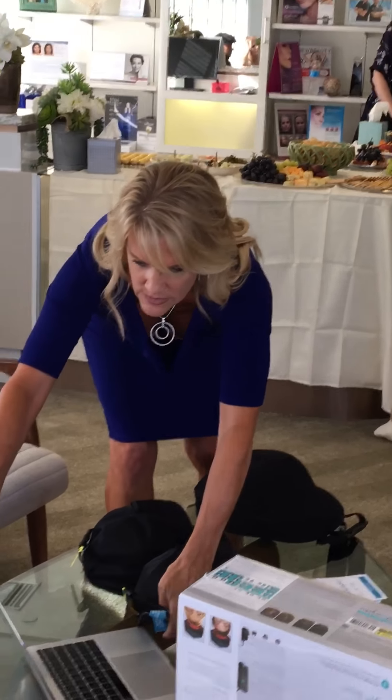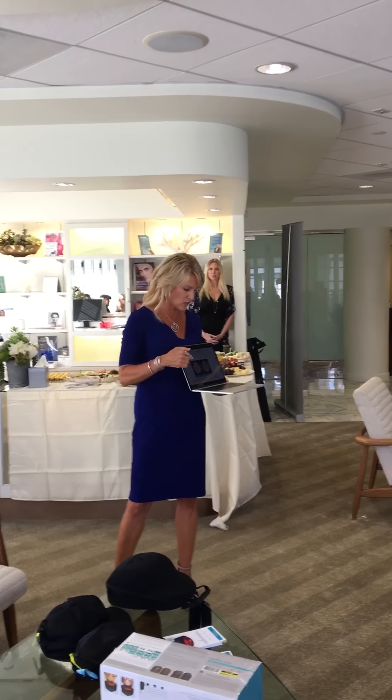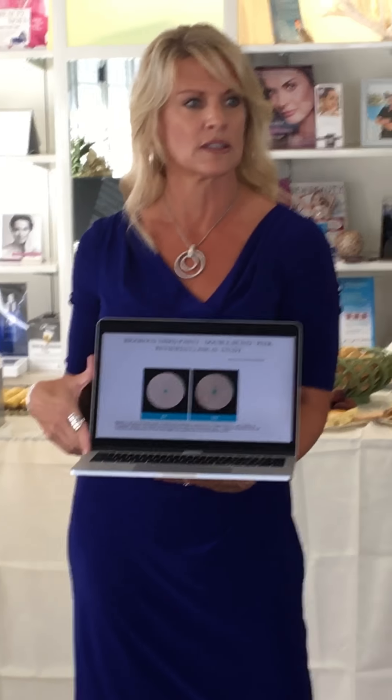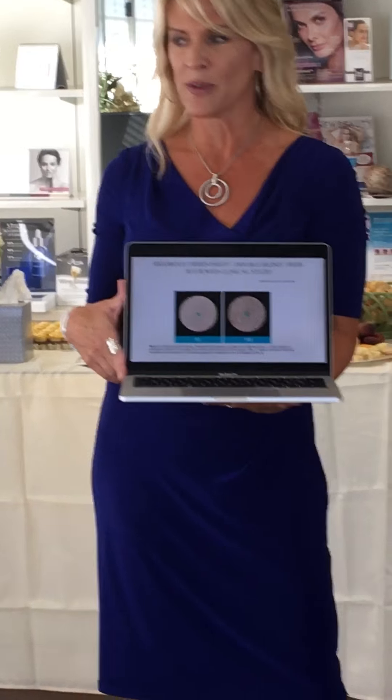It is FDA cleared, which is really important to many people. We have clinical trials that prove it really does work. This was a double-blinded, peer-reviewed clinical study, and after 17 weeks you can see a hair count that started at 97 hairs went up to 152 — so it really does help a lot of people.